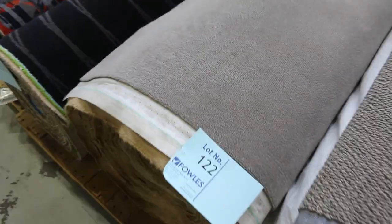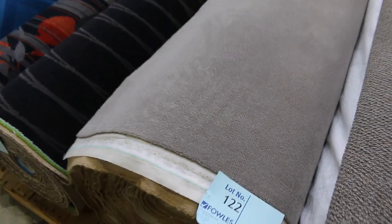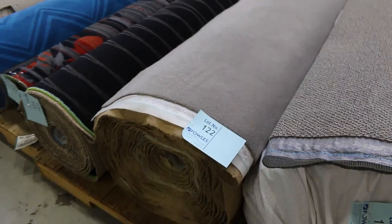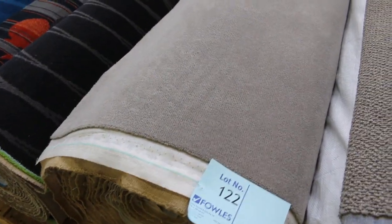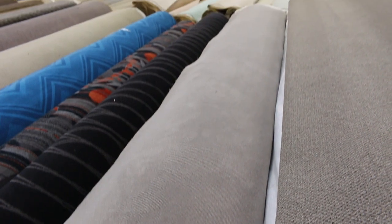Lot number 122 is a beautiful quality wool plush pile. That would normally retail about $300 a metre. We're looking to get around $60 a metre for that — so a big saving of $240 plus on that quality carpet. Nice velour finish.